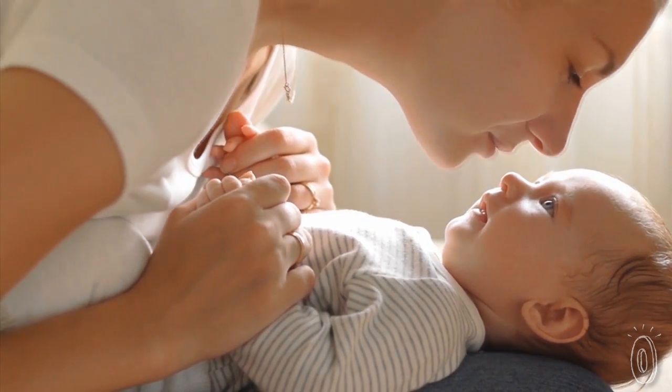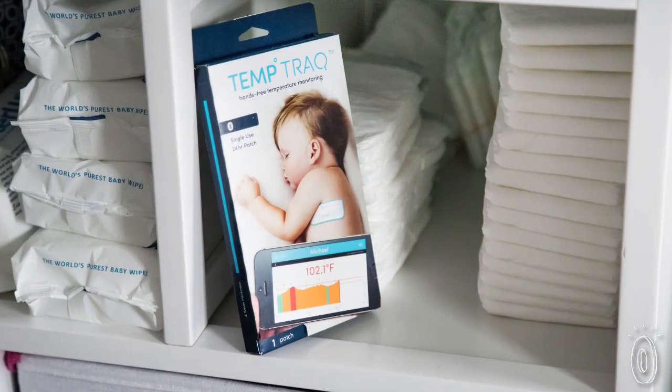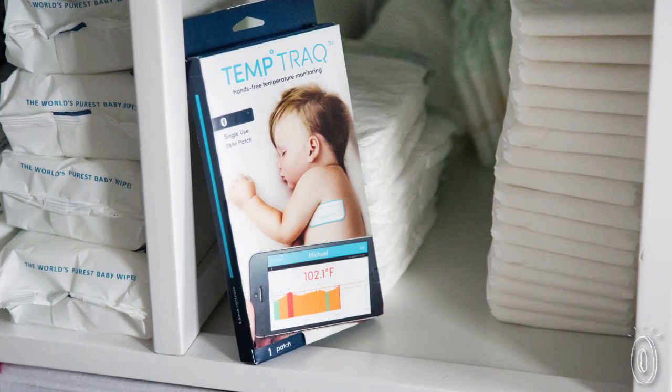Keep one on hand at home or while traveling, or give one to a new mom. If the time comes to keep a close eye on someone's fever, this patch will have it covered.